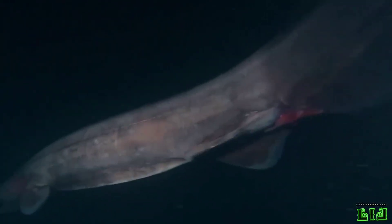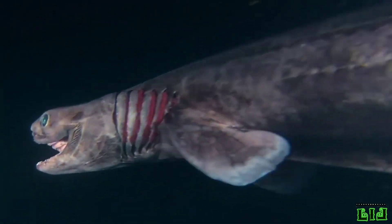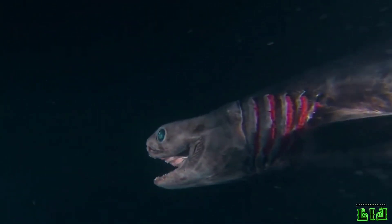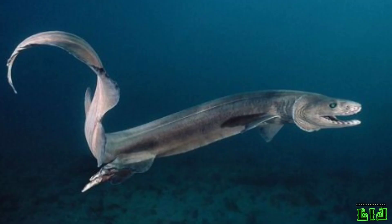The two species of frilled shark are distributed throughout regions of the Atlantic and the Pacific oceans, usually in the waters of the outer continental shelf and of the upper continental slope, where the sharks usually live near the ocean floor, near biologically productive areas of the ecosystem.